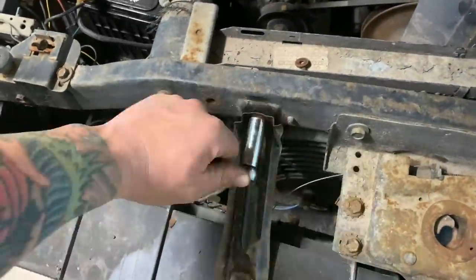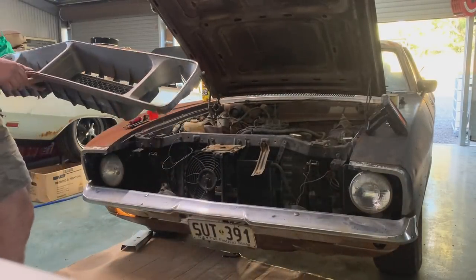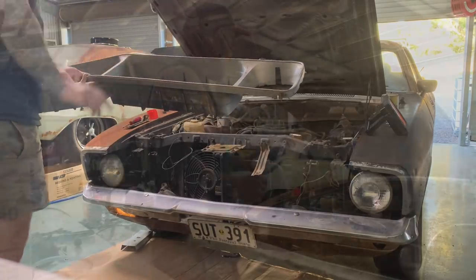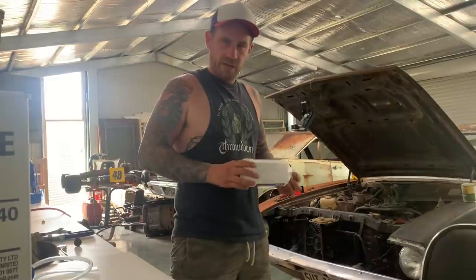That is honestly better than it has ever run. It was the carby the whole time. Second day farting around with the XB. I've been pretty casual on this shutdown — not quite as motivated as I was hoping, but never mind.